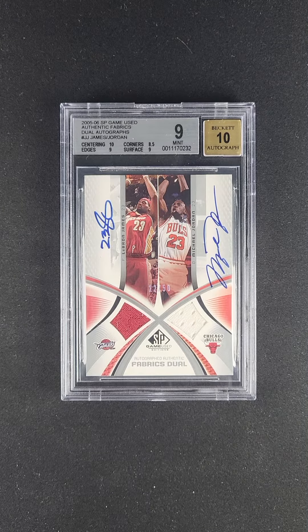Rare, vertical, dual-issue Immortals card from 2005, SP Game Used. It's a stunning patch autograph issue.